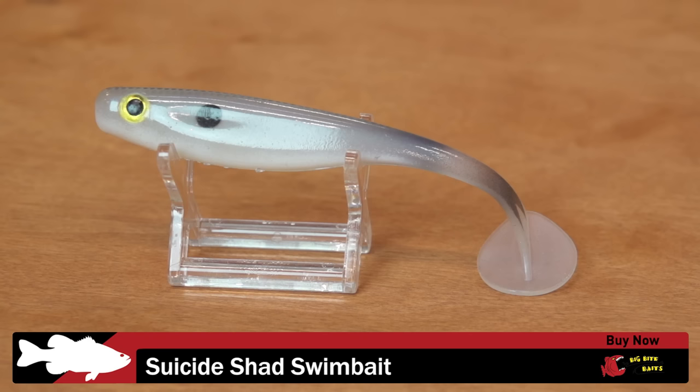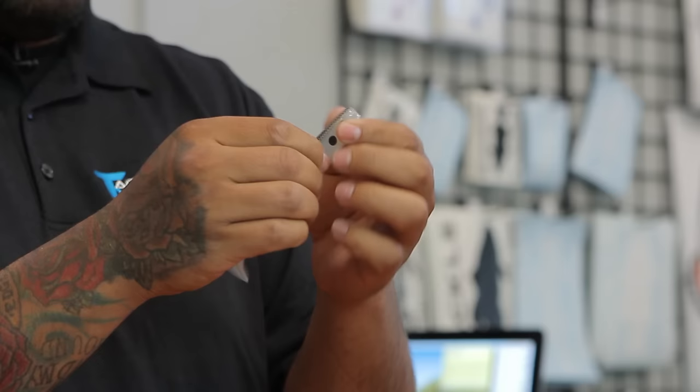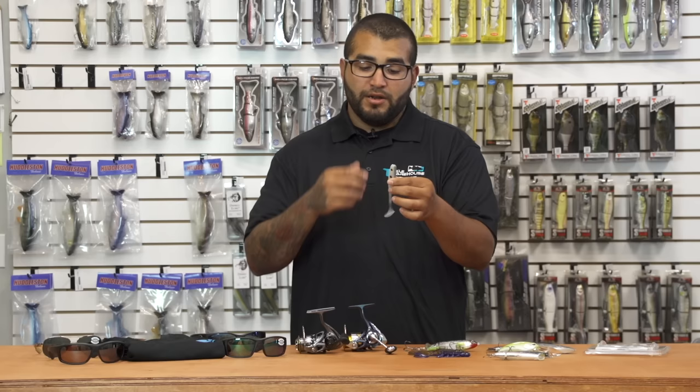First up we've got a new one coming from Big Bite Baits — this is the Big Bite Baits Suicide Shad. Pretty cool little swimbait. It's got a slit on the bottom, very durable plastic, and a very thin section on the back with a thin paddle tail style. You're really going to get a lot of kick and vibration out of this swimbait, whether you're slow-rolling it on a weighted swimbait hook, a jig head, or throwing a bunch of them on an A-Rig.